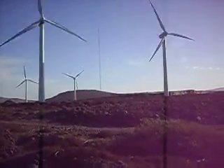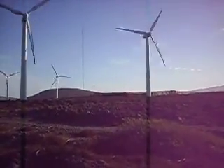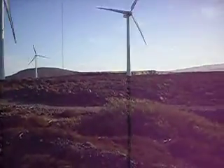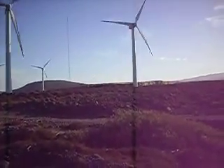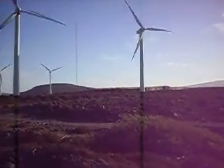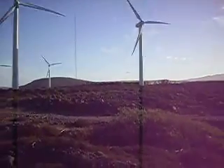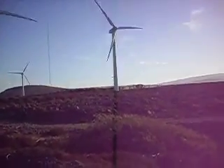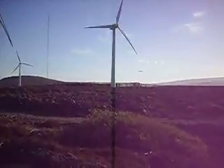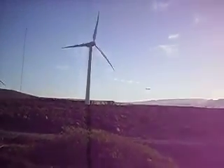I'd like to also draw your attention to what's in the background — yes, it's an aeroplane coming into land in fact. How close do you think that is? It's often said in the UK you can't build wind turbines near airports because it interferes with the radar. Now, what do you think? Doesn't it be a problem here? Not a problem.